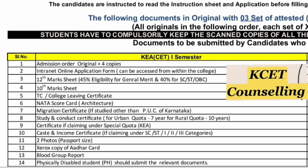Now let's see the document list by counselling. First, for KSET counselling for admission to KEA CET semester 1: the first document is the admission order. You can download the admission order once you have paid the fees and done accept and freeze for a particular round and are taking admission. You need the admission order plus four copies, and the online application form submitted to KEA during the counselling.